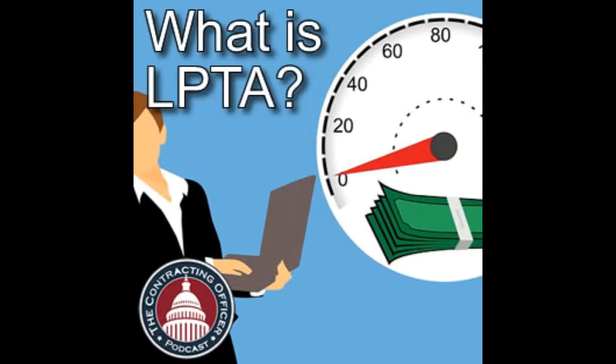Let's link this to the acquisition and execution time zones. If we're talking source selection strategy — what acquisition strategy should you use to acquire what you need to buy — this happens during the market research zone. This is when you've built your requirements and are figuring out the most efficient way to buy them. You're dealing with the ramifications of that decision in the RFP zone and source selection zone, but market research zone is where the decision should be made.